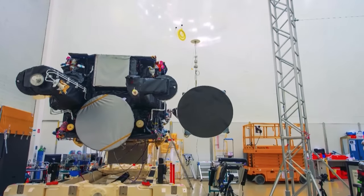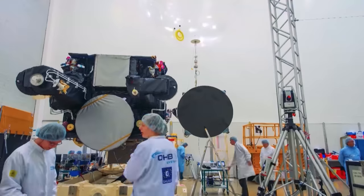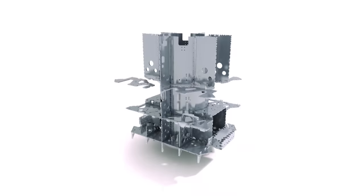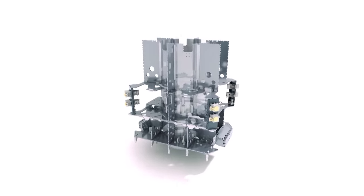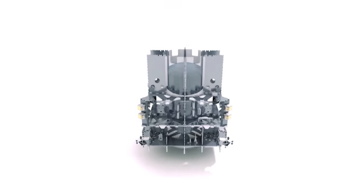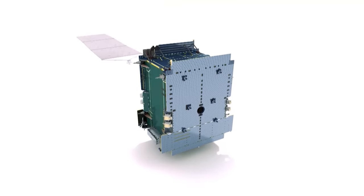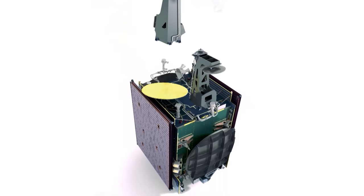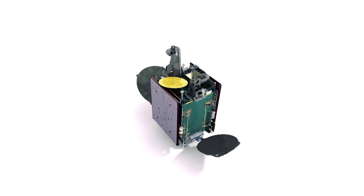It is indeed because Hispasat and ESA were able to join forces that we were able to develop a satellite with such a level of innovation. On the one hand, a new platform with a new satellite prime contractor. On the other hand, a payload embarking also a high level of innovation. And altogether, this satellite has been developed, is going to be flown, and will provide very innovative services. So end to end, the level of innovation is very high. Separately, neither Hispasat nor ESA would have been able to undertake such a complex development.